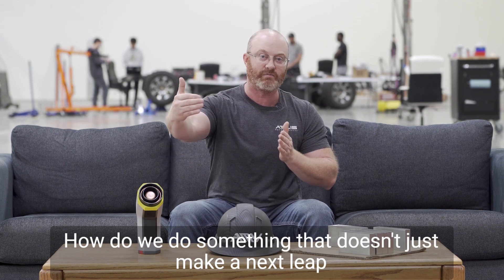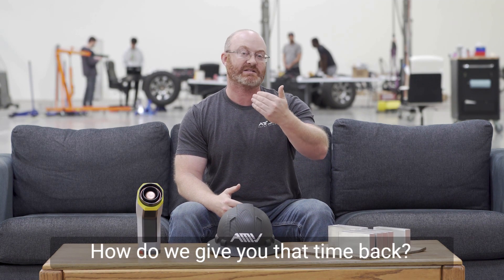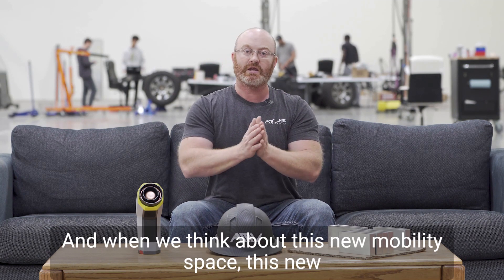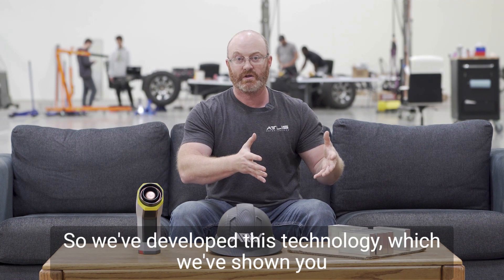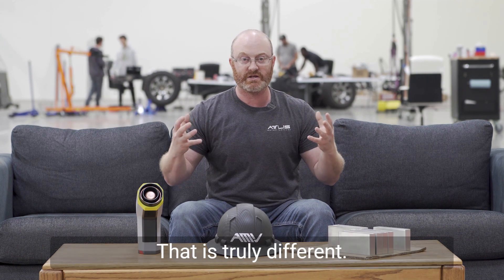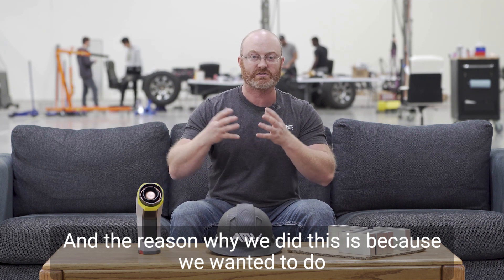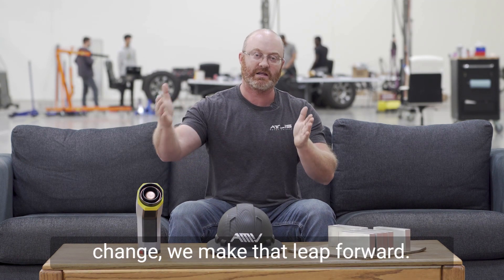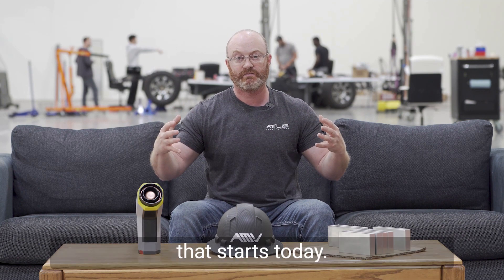How do we solve a problem to make a difference in the world? How do we bring impactful value to your life? How do we give you that time back — that one thing that's critical, that one thing that you can never get back? When we think about this new mobility space, this new market of electrification, it starts with the battery technology. We've developed this technology, which we've shown you how it's built, that is truly different — it's never been done like this before. We wanted to do something that didn't require compromise, and as the world continues to change, we make that leap forward. That world of tomorrow, that world without compromise, starts today.